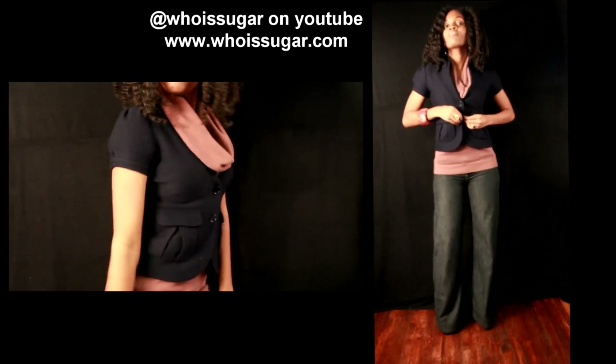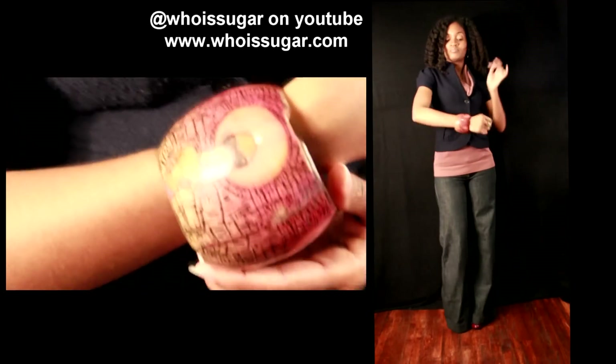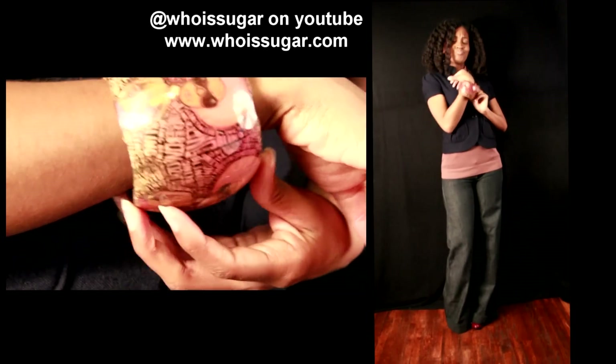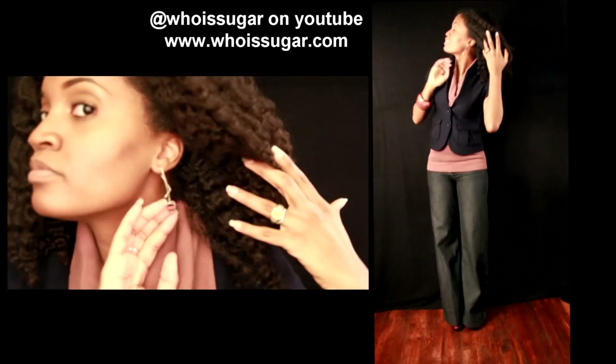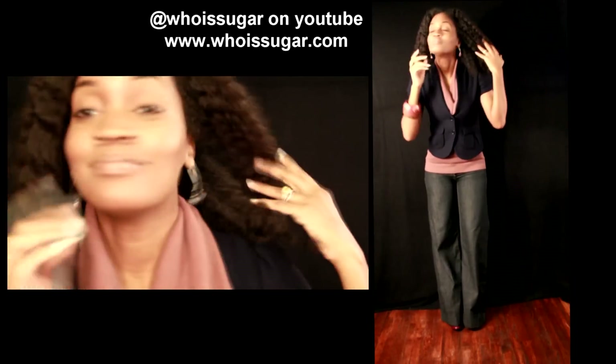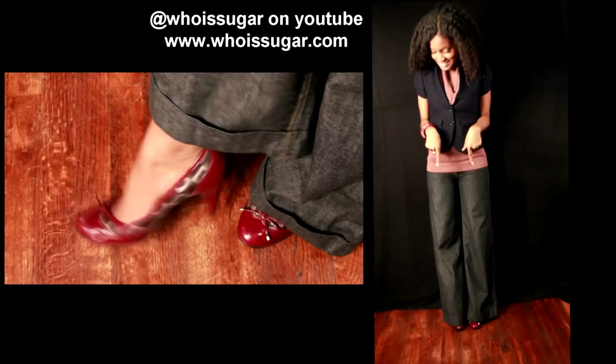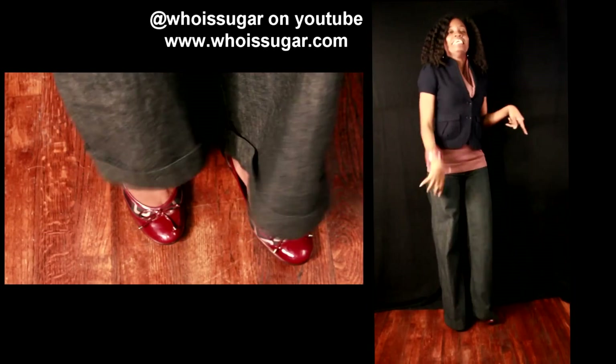The bracelet is from a store in DC that's no longer there — Wild Women Wear Red. It's my Afro lady bracelet. The earrings are from a festival here in my area, Stokley Gardens — I actually forgot I had those too.